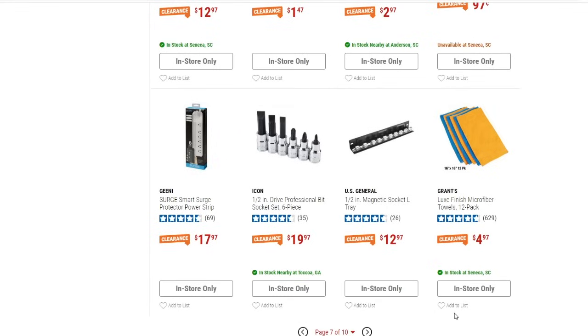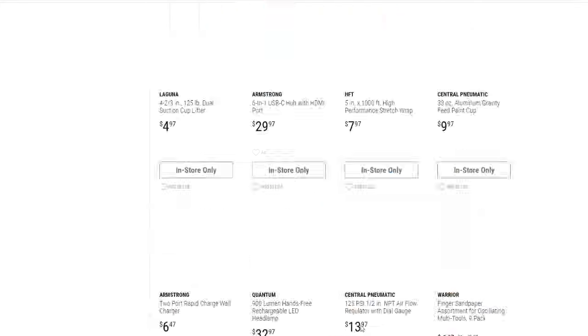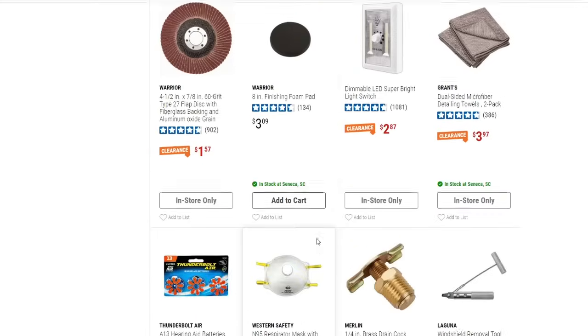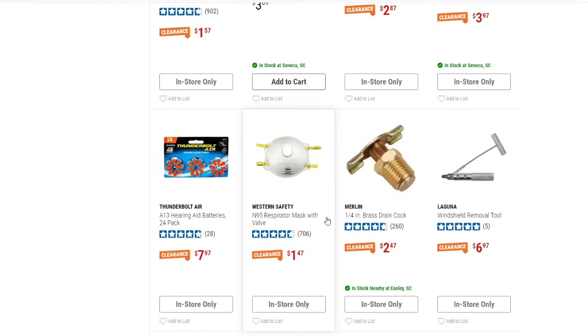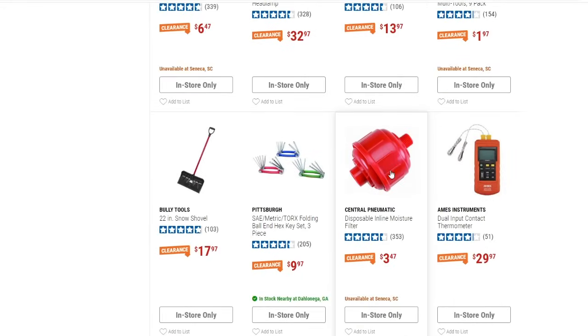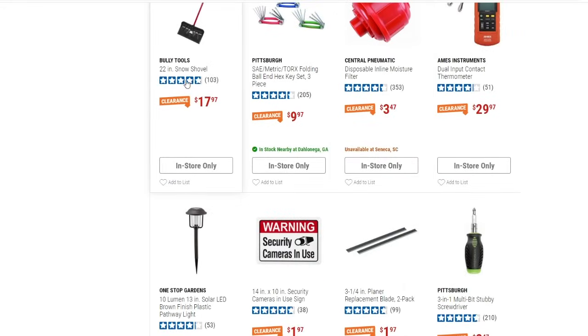There's a 12-pack of microfiber towels down to $4.97 and a smart surge protector power strip down to $17.97. We're on page 8 of 10 now. Stretch wrap is $7.97 — I showed that last time. There's also a snow shovel for $17.97, though that'll probably only be in select stores since I've never seen one down here.